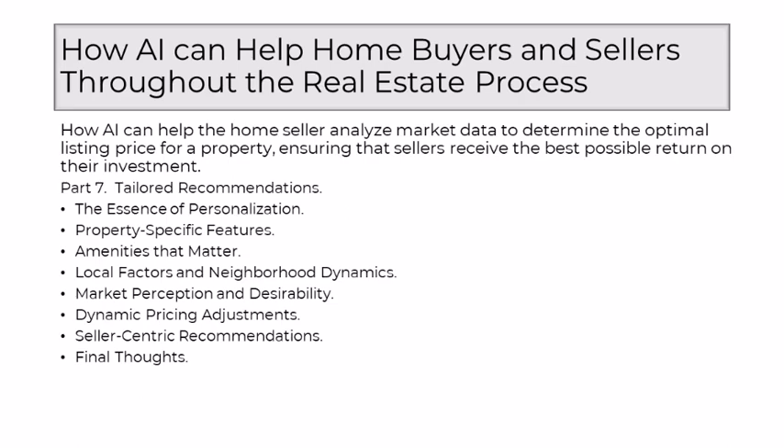The personalization journey doesn't end with the initial listing. AI, driven by continuous learning, adapts its recommendations based on market responses. If certain features prove to be particularly appealing to buyers, or if market dynamics shift, AI can make dynamic pricing adjustments, ensuring that the property remains competitively priced throughout its time on the market. Crucially, AI tailors its recommendations to align with the seller's objectives — whether the priority is a swift sale, maximizing return on investment, or finding a delicate balance between the two. This customization ensures that the optimal listing price is not just a reflection of the property's value, but a strategic decision that aligns with the seller's unique aspirations.